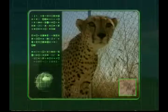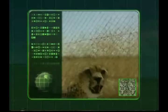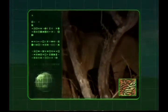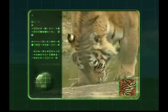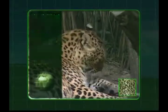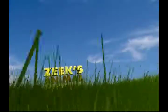Zeke the Robot has powered to Earth to learn all about our animals. Let's join Zeke on his adventure as he discovers big cats like these amazing lions, the terrific tigers, and cheeky cheetahs. Strap on your explorer boots and hold on tight as we venture into Zeke's animal world.